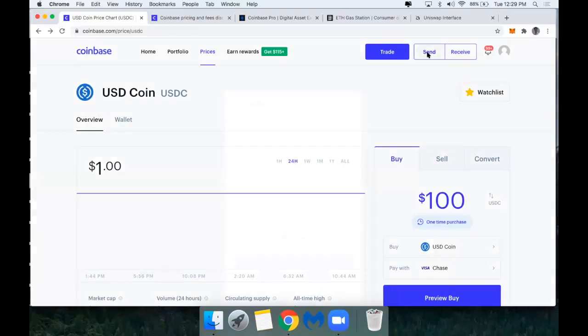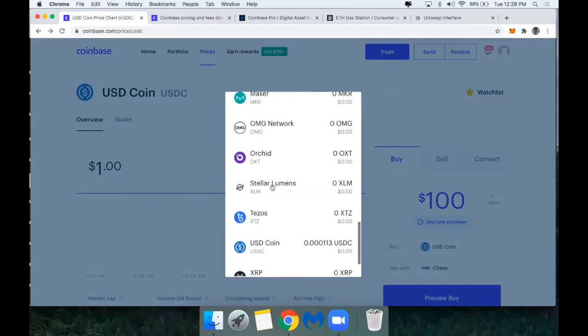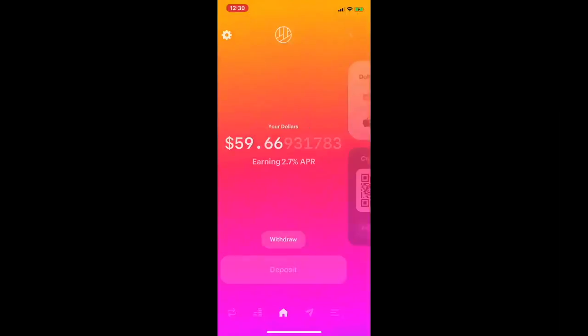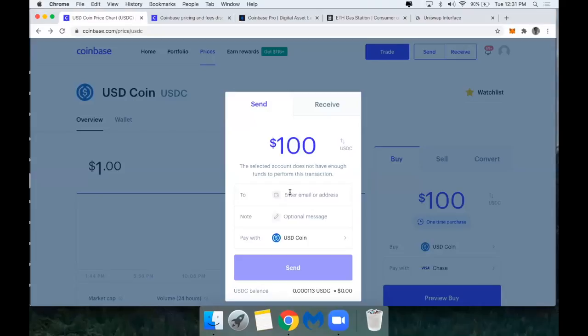Now I can click Send in Coinbase Pro or the retail Coinbase interface, choose to send USDC, and enter the amount — let's say 100. I'm going to send it to the 0x address from my Dharma wallet. Just like any other Ethereum wallet, that is the public Ethereum wallet address — the 0x followed by the rest of the hex string. Back in my Dharma wallet, I click Deposit and get the 0x5FB address, copy it, and paste it into Coinbase to send the USDC to my Dharma wallet.